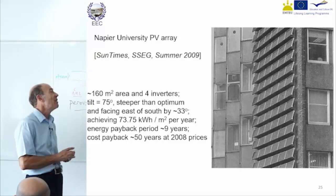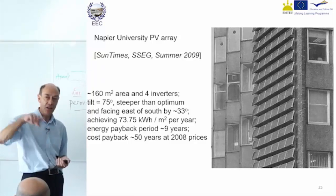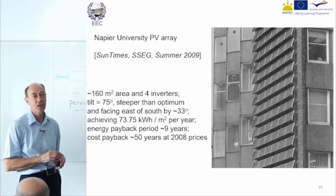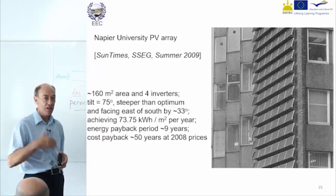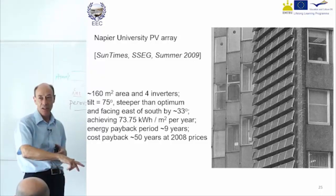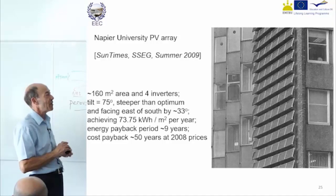It's called AC because it does alternate — the voltage and current vary sinusoidally with time. 50 hertz is the repetition rate. So the voltage at that socket is going up to a maximum, down through zero, down to the negative maximum, and back up again, doing that 50 times a second.